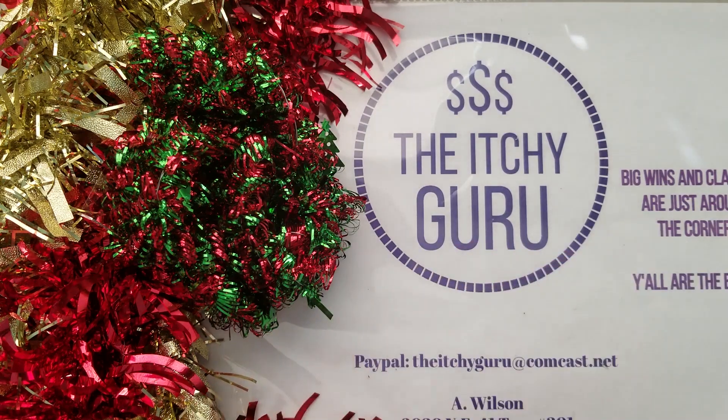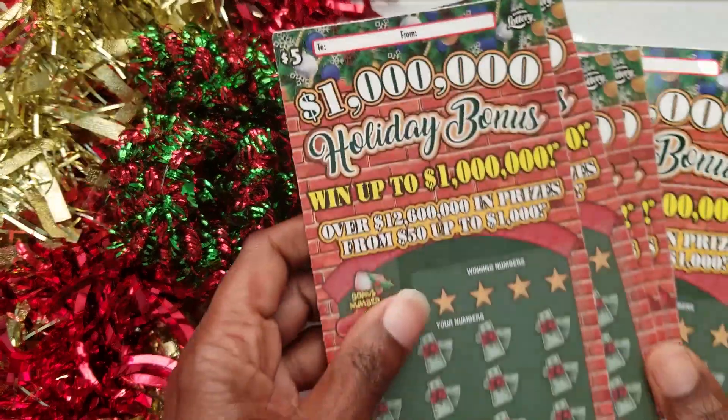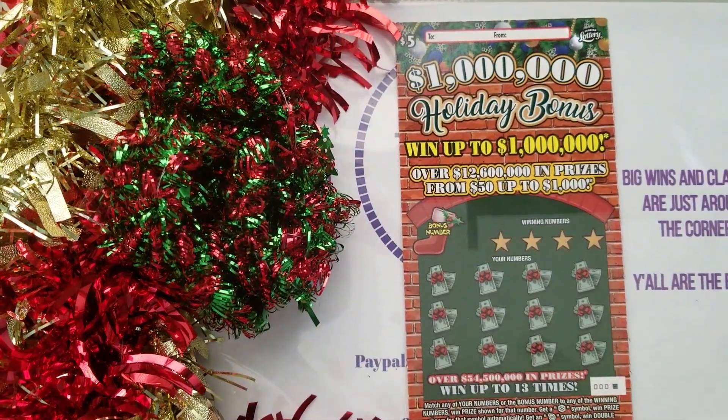I'm very excited about this series with the $5 ticket. It's holiday time, Christmas time, all that good stuff, and I figured I'd kick it off with a whole book of these tickets. I hope you guys are doing great and winning big. I'm going to scratch about five tickets a day, which should take us out to about 12 days.